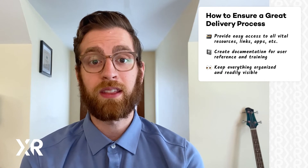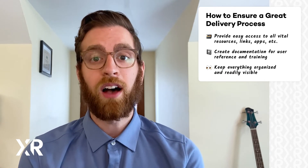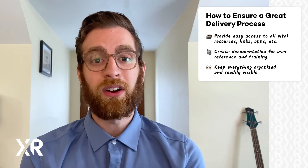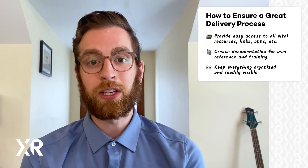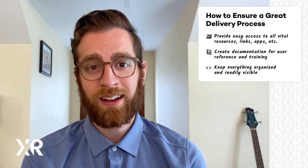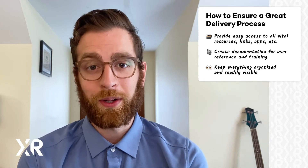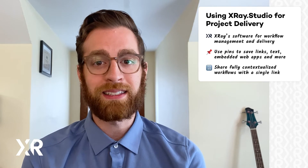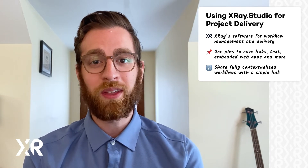It's exactly the sort of situation that causes clients to lose track of what you've sent them. And if you have clients on different software, your internal team will have difficulty keeping track of their own work. Since there aren't any software-agnostic tools on the market, we decided that we wanted to build our own. X-Ray Studio is a project delivery and workflow management platform. It lets you save links, embed documents and web apps, and share resources from all over the internet with a single link.